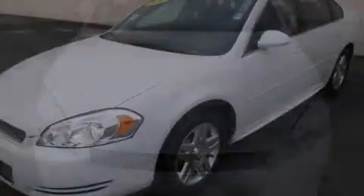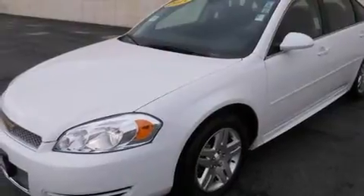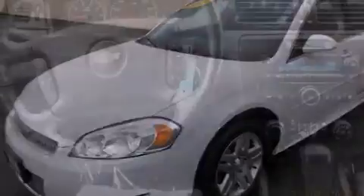This is a 2013 Chevrolet Impala. It has a 3.6-liter six-cylinder engine and a six-speed automatic transmission.